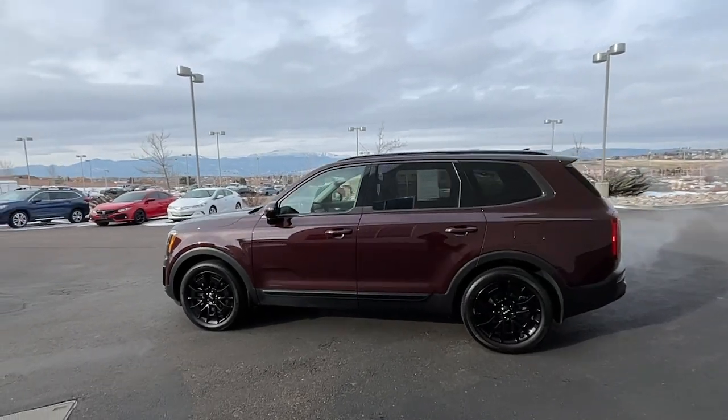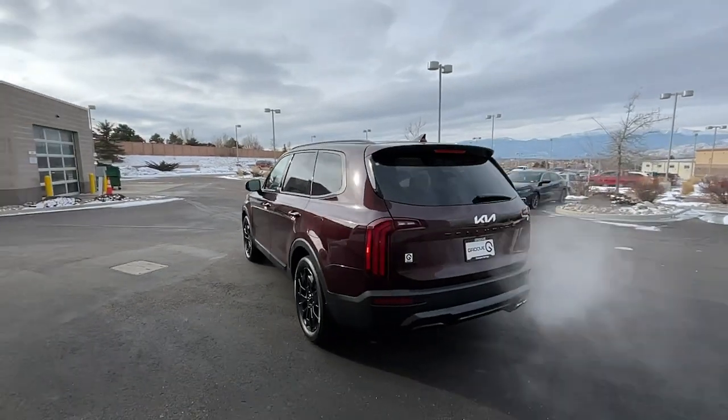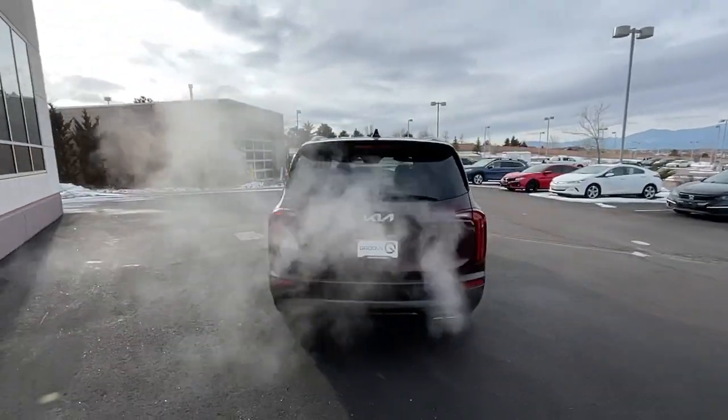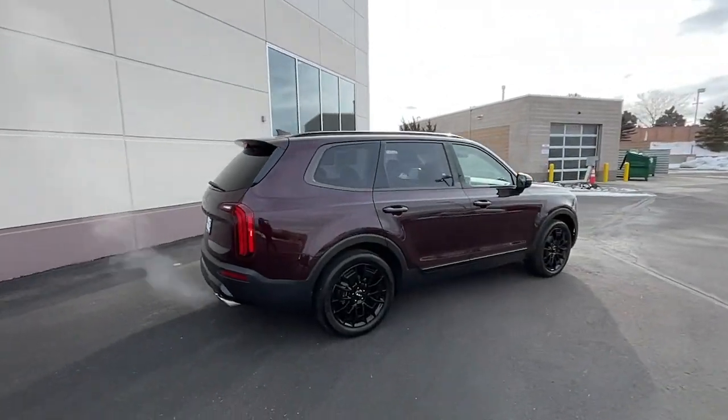Hop into the 2022 Kia Telluride. This vehicle is an outstanding buy with fewer than 15,000 miles on the odometer. Take a closer look at this striking and capable Telluride.